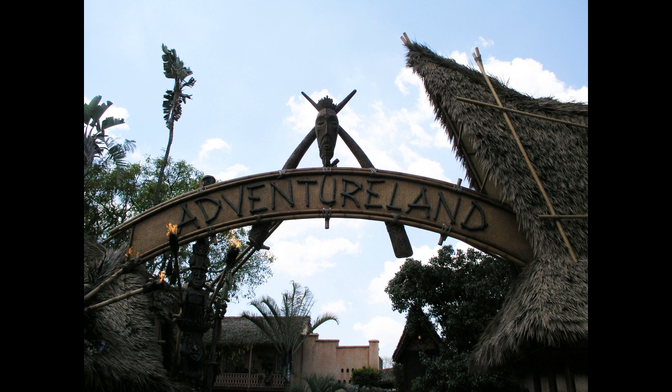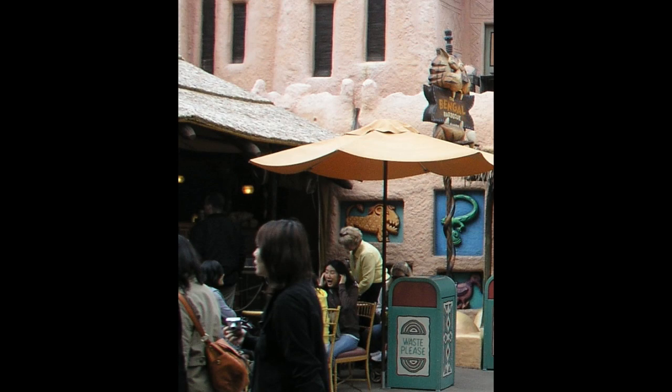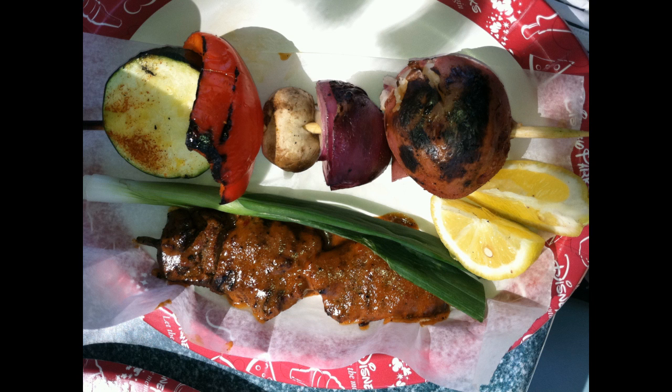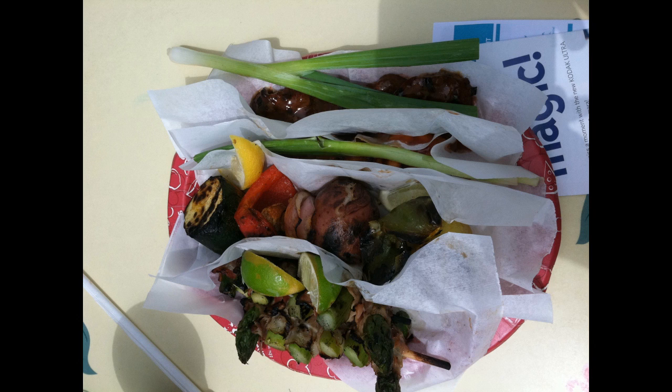At the far end of Adventureland, next to the Jungle Cruise, is a quick service restaurant called The Bengal BBQ. Notable for its skewers, the Bengal BBQ is one of the best places in Disneyland to get a moderate-sized portion of satiating food.